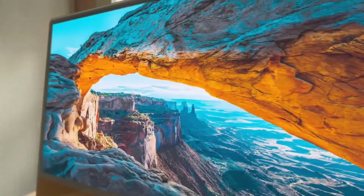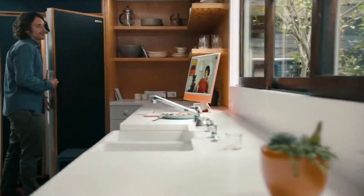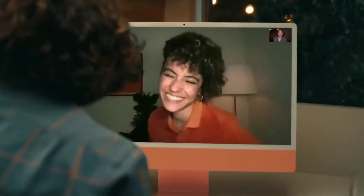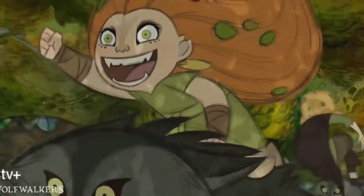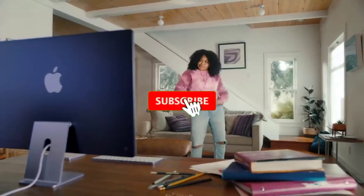It has a 4.5K Retina display for colors that pop off the screen. A 1080p camera, so you'll look right in any light. And whether you're talking to one person or a hundred, the mics always focus on your voice — so they hear you, not what's around you. Six speakers and Dolby Atmos means everything you do sounds great.